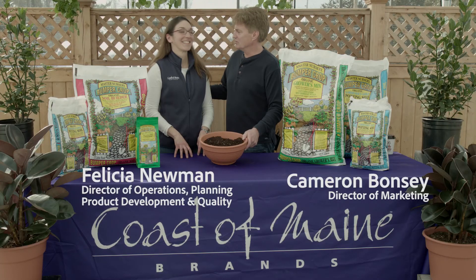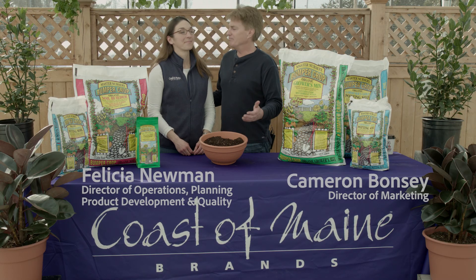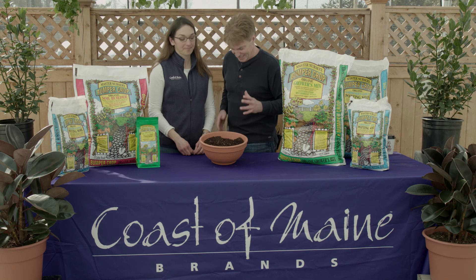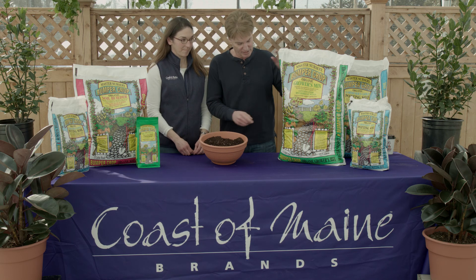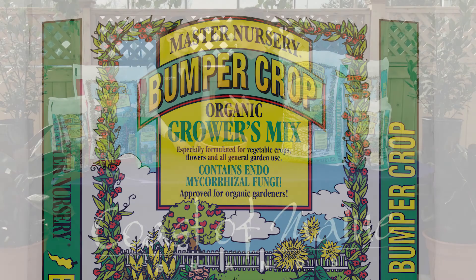Hi, I'm Cameron Bonzi and this is Felicia Newman. We're with Costa Maine Organic Products and we work with Master Nursery Garden Centers to do a line of compost-based organically approved soils. Today, Felicia, this is one of my favorite products — it's the Bumper Crop Growers Mix, really biologically diverse for those heavy feeding plants and high value crops.